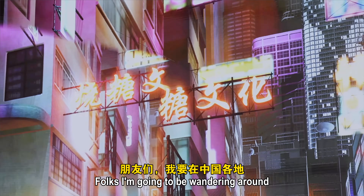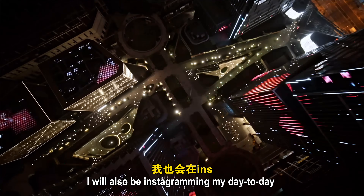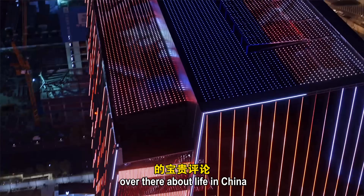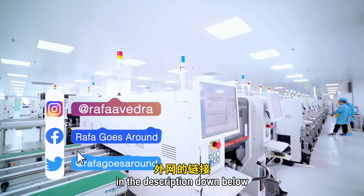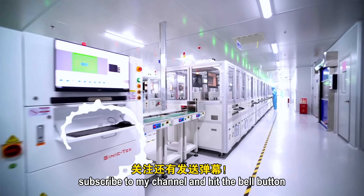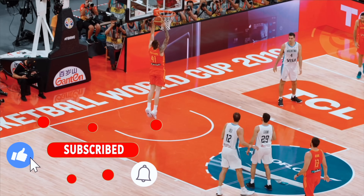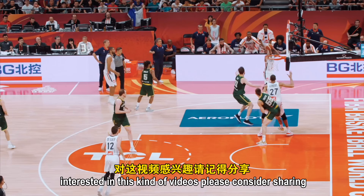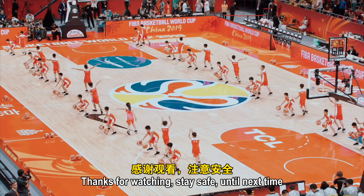I'll be wandering around nice and beautiful places here in China and documenting about it, and also sharing my day-to-day trips on Instagram. Feel free to follow me and leave your comments there about life in China — I'll leave the link in the description below. Remember to like the video, subscribe to my channel, and hit the bell button so you don't miss any follow-up stories. If you think someone else might be interested, please consider sharing. My name is Rafael — thanks for watching and stay safe until next time.